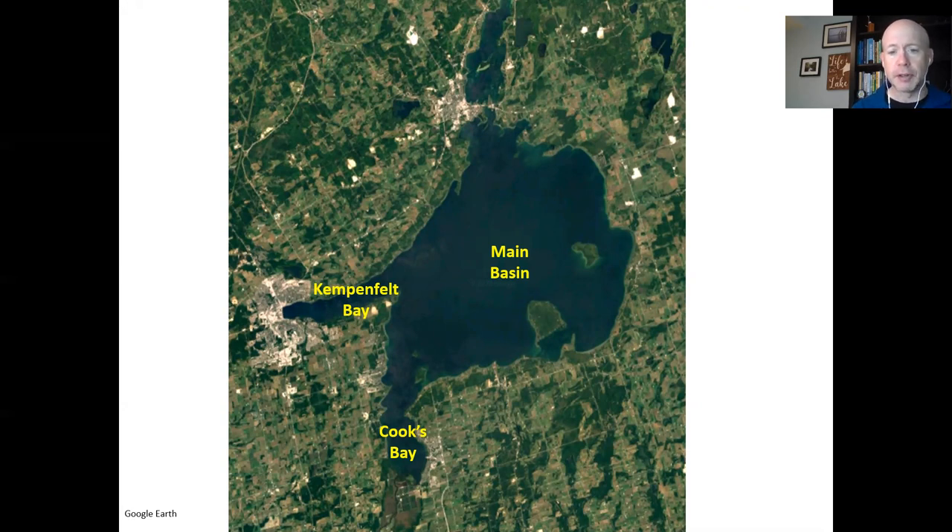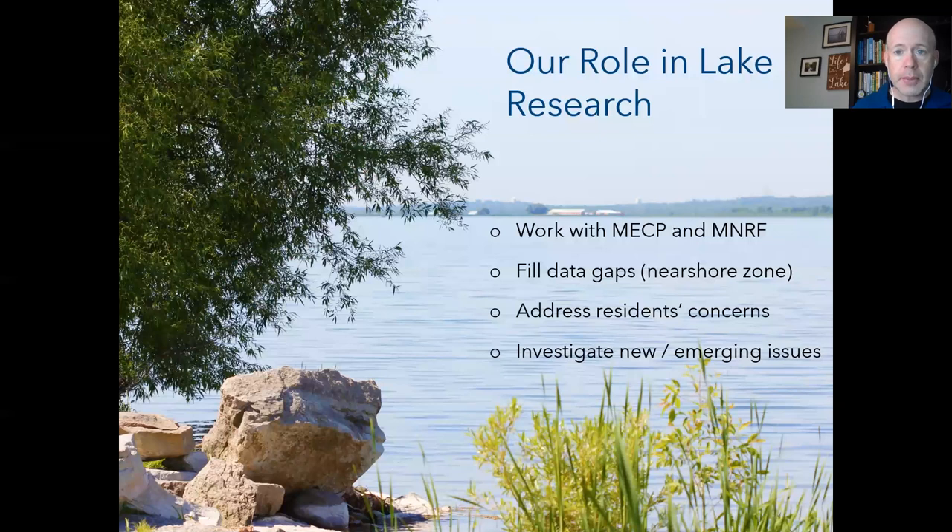What we learn about the ecology and environment on Lake Simcoe we're scaling up to tackle problems on the larger Great Lakes as well. Our lake research monitoring program at the LSRCA has been running since 2008.